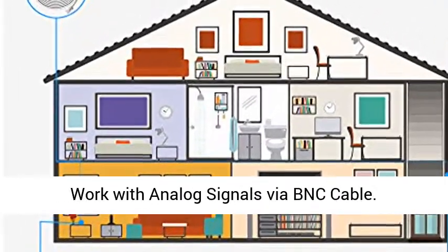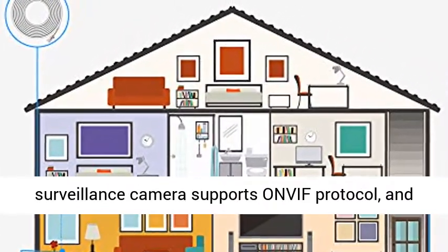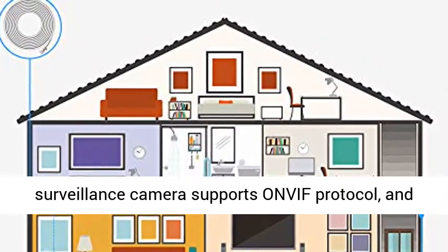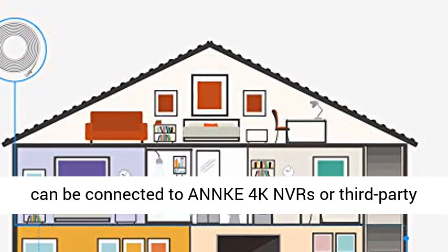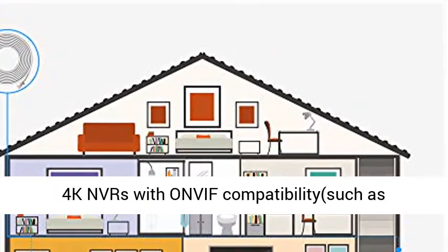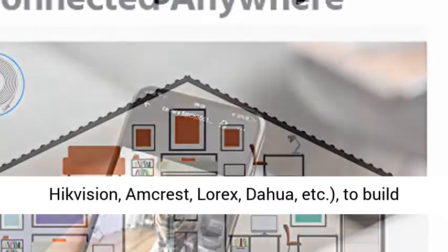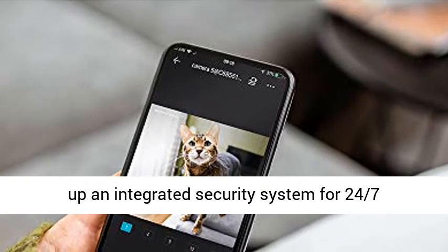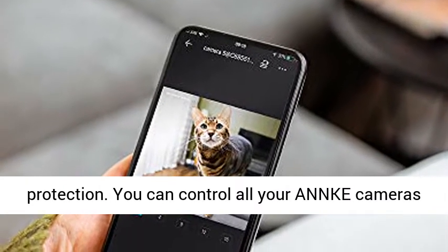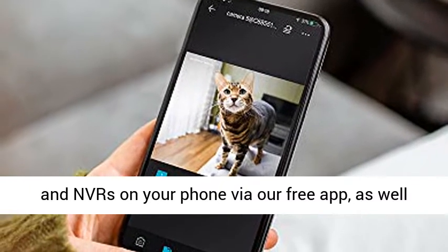Note: does not work with analog signals via BNC cable. This ONVIF-compatible surveillance camera supports ONVIF protocol and can be connected to Anki 4K NVRs or third-party 4K NVRs with ONVIF compatibility, such as HikVision, Amcrest, Lorex, Dahua, etc., to build up an integrated security system for 24/7 protection.